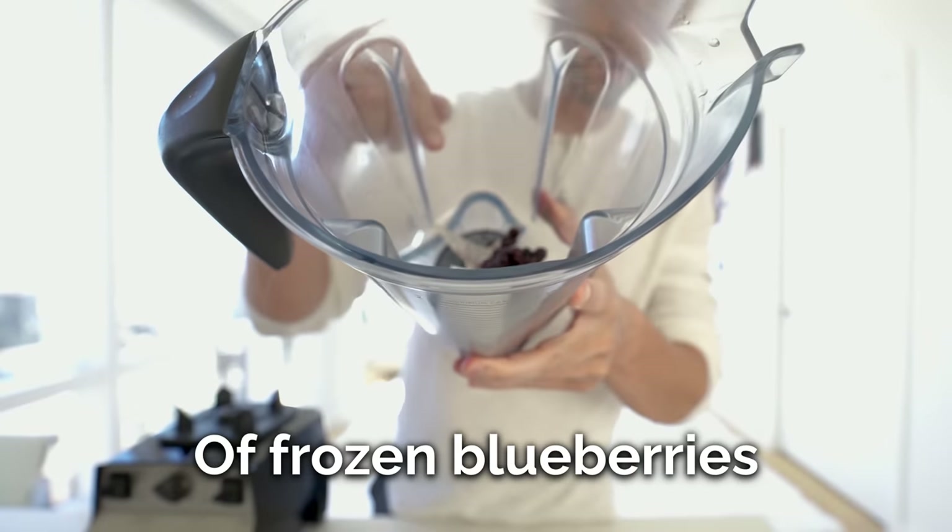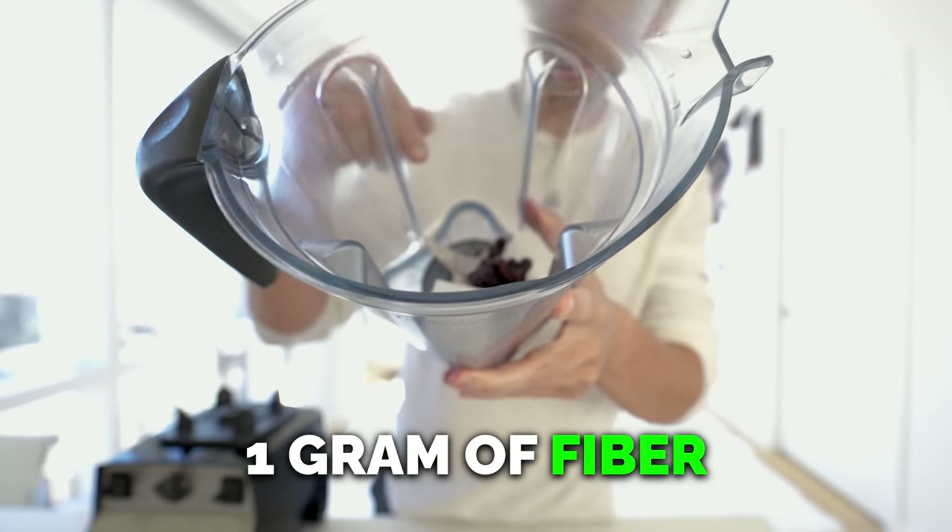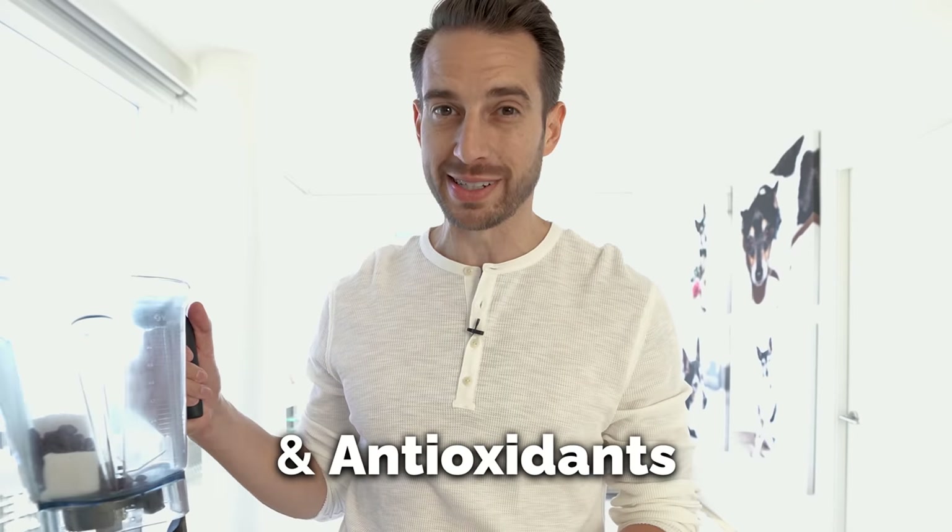By the way, one third of a cup of frozen blueberries has six net carbs, one gram of fiber, and is loaded with vitamins, minerals, and antioxidants.